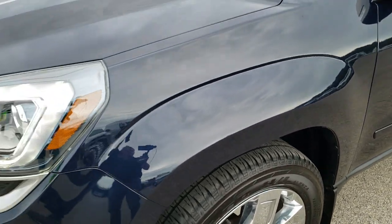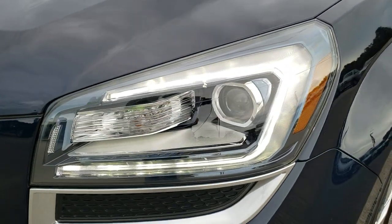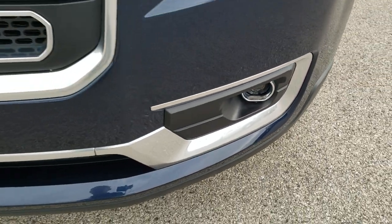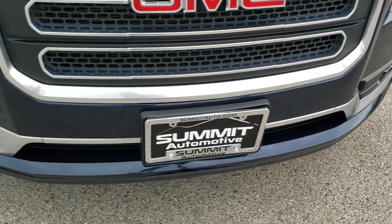Didn't see any dents or dings on that front fender. It has the LED running lights, the projector lamp headlamps, and the projector lamp fog lamps. Front bumper is in pretty nice condition.